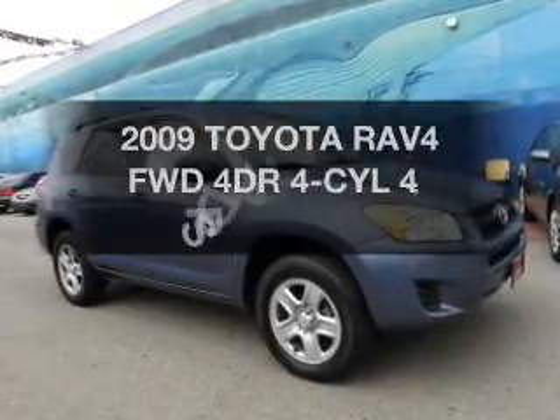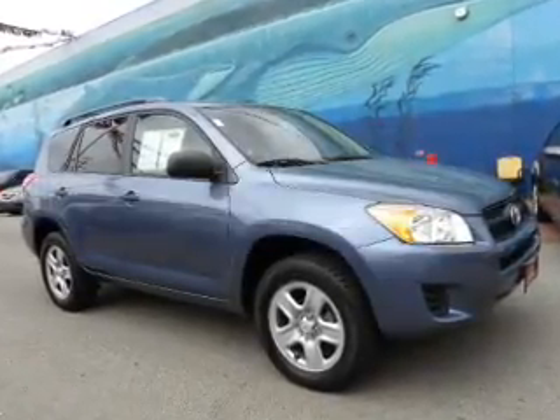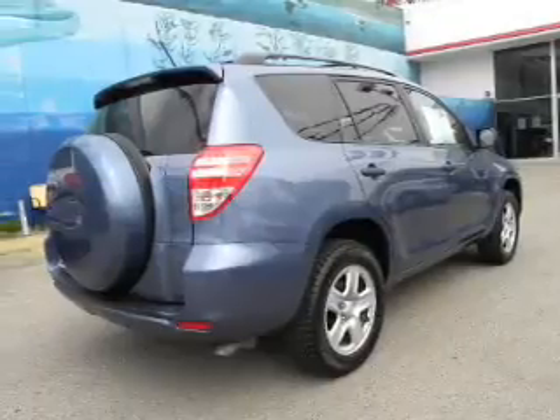Presenting the 2009 Toyota RAV4. If you're looking for a first-rate auto, this one could be yours today.